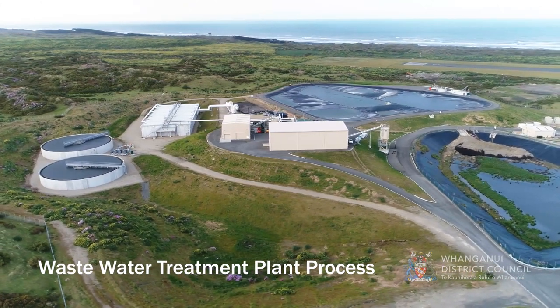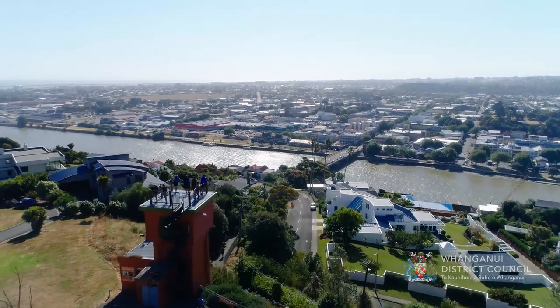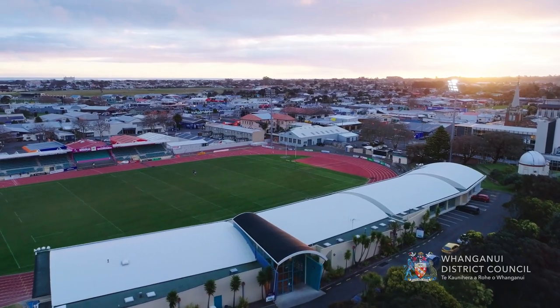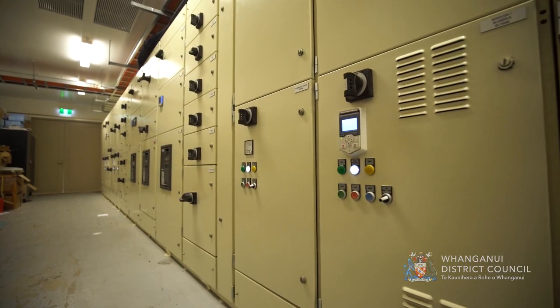The Whanganui Wastewater Treatment Plant treats the waste for the Whanganui urban area. Given the industrial load of our wastewater, it is designed for a population equivalent of 200,000 people. It was constructed in 2017 and commissioned mid-2018.